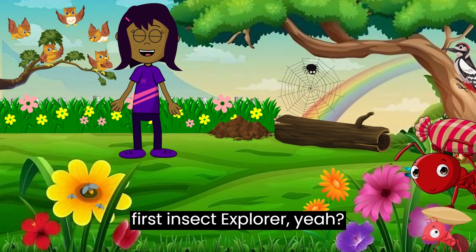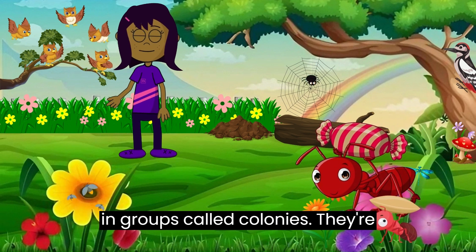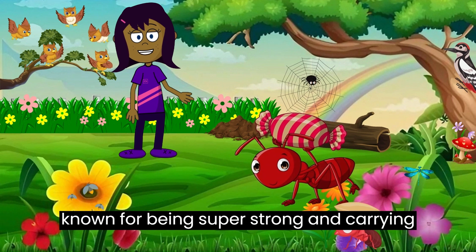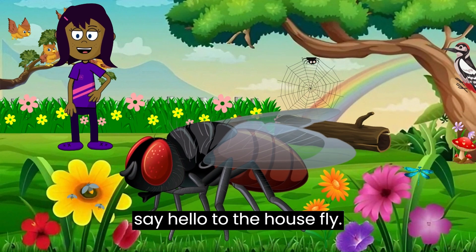Ants! Let's kick off with our first insect explorer — the ant. Ants are tiny insects that work together in groups called colonies. They're known for being super strong and carrying things that are many times their own weight.